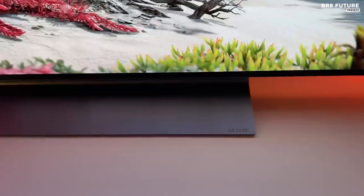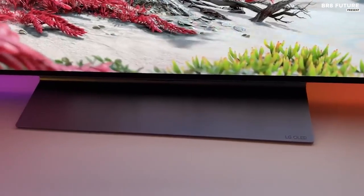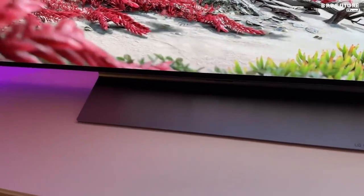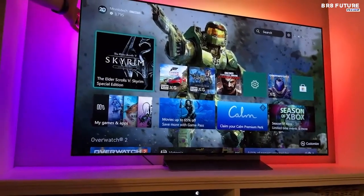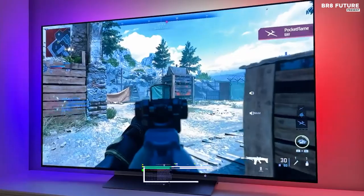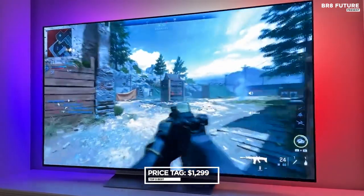While the Vivid mode may not be the most pleasing, this is a common issue with most manufacturers' vivid modes. However, the Filmmaker, Cinema, and HDR Cinema modes are truly exceptional, starting at just $1,299.